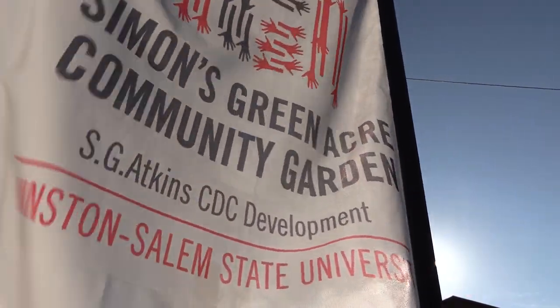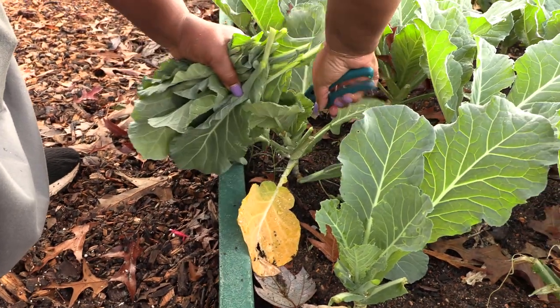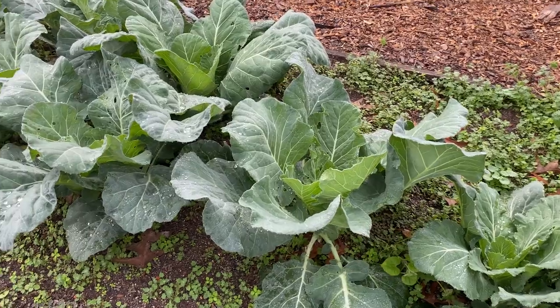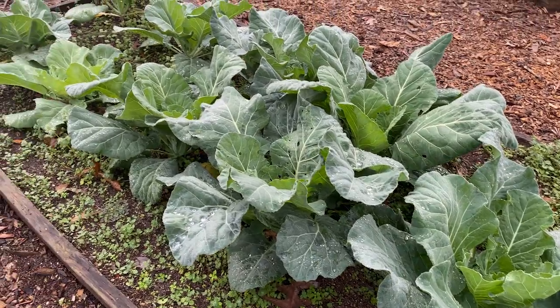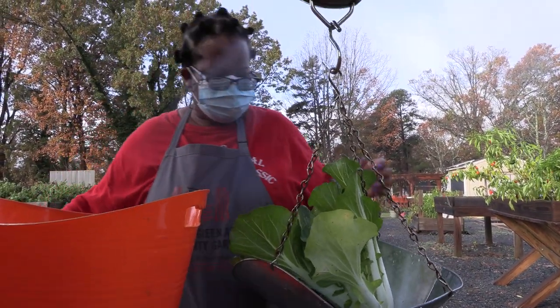We are a three-season garden, so we will rotate what's growing based on what season it is. We typically don't grow in the winter. Spring and fall we tend to grow a lot of leafy greens — Swiss chard, lettuces, spinach, collard greens, mustard greens — those types of things, and then root vegetables as well.